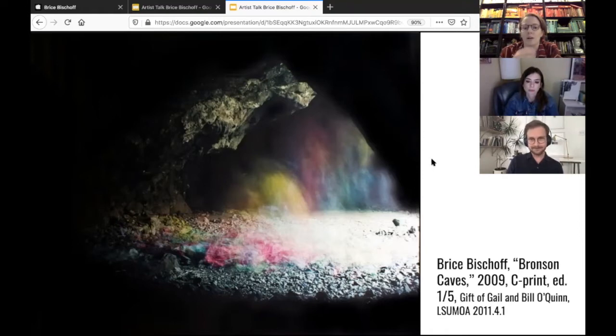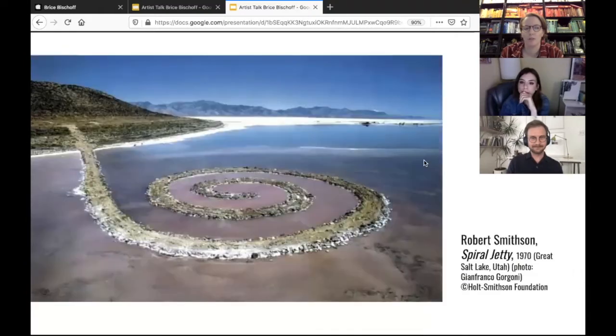We'll dig into the process and the performance and materiality, but starting with Bronson Caves is a good place to begin. Before we dig into the site itself, I want to talk about your relationship to site and its relationship to land art, because your practice is inspired a lot by land art. This is the most well-known piece of land art — if you know land art, you know this piece. Will you talk about how your work relates to land art?